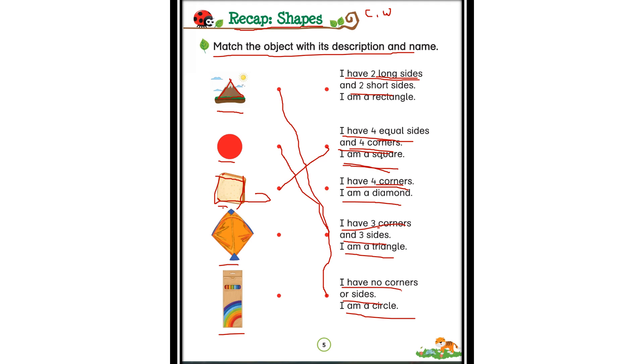Now look at this next shape. It has one, two, three, four corners and four sides as well. But it is not a square because the sides don't look equal. What shape is this? This looks like a diamond to me. I have four corners — I am a diamond. Yes, this is a diamond — that is correct.